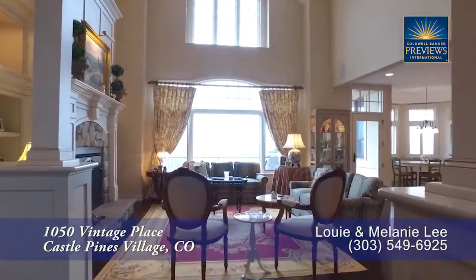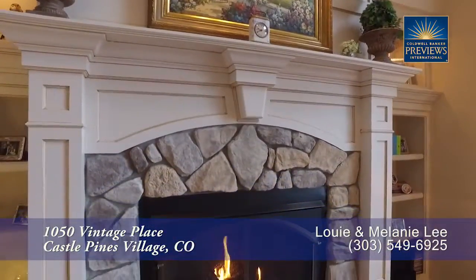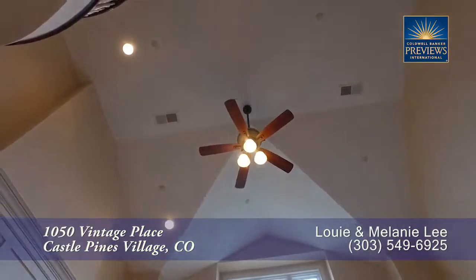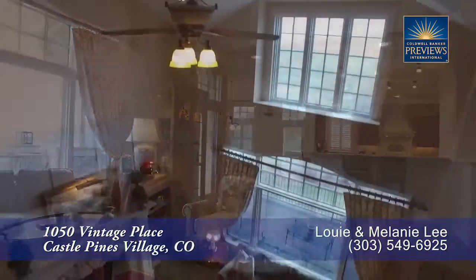Straight ahead off the foyer, you come to the great room with the living room straight ahead. Check out this gorgeous gas fireplace with wood mantel and natural stone surround. There is also a vaulted ceiling in this living room as well — what a wonderful room to gather while looking out toward the golf course.